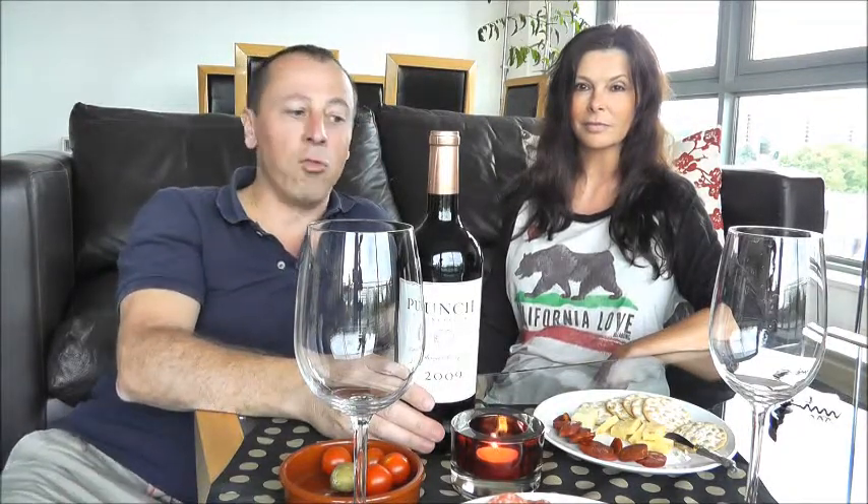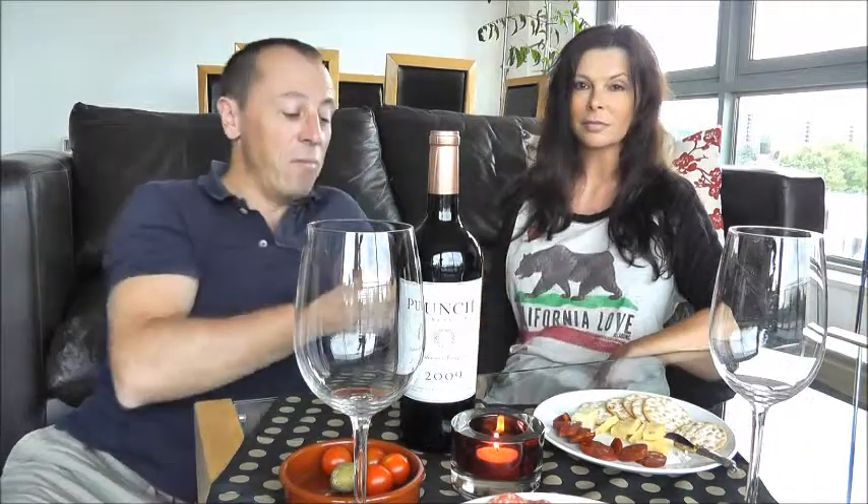It's a relatively new wine made by a group of winemakers who have been in the business for a long time, many of whom are anonymously or discreetly involved with the project, but who were producing big-name wines for other people. They wanted to produce something for themselves at an affordable price, so they came up with Punch.